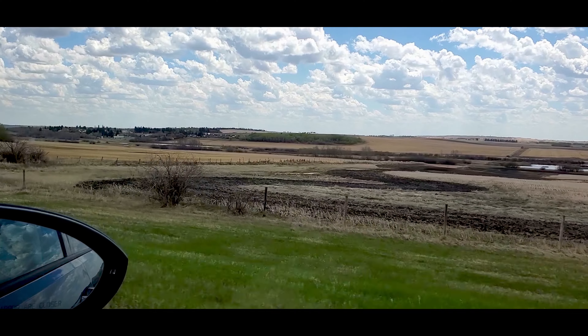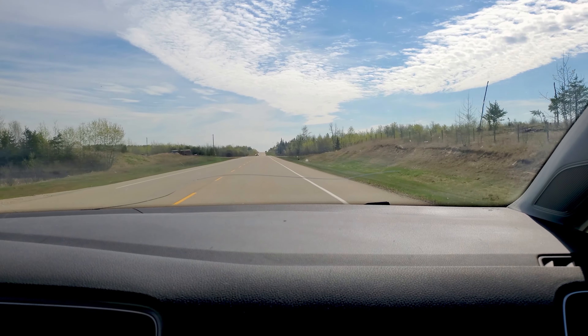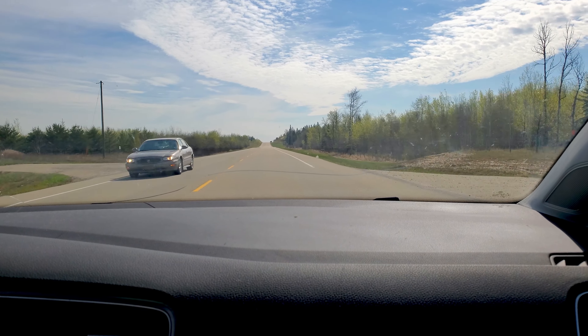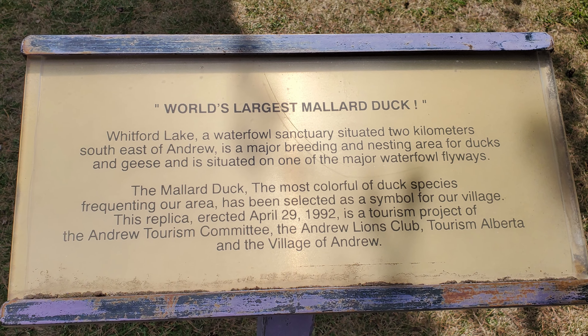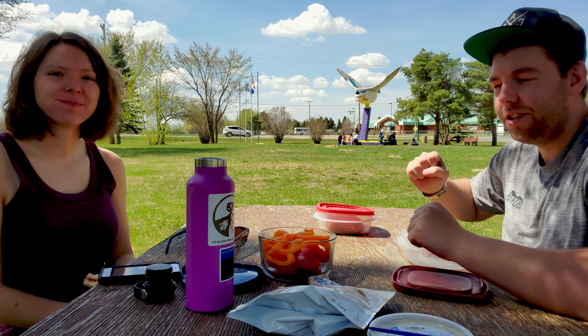After Smoky Lake we began traveling south to find more big things. We've made it to Andrew, and as you can see there's the world's largest mallard. We decided to have lunch and explore around. Some other people had the same idea, but we got a nice spot underneath the Scots Pine.